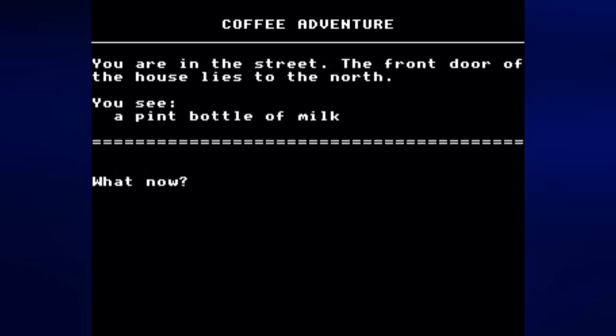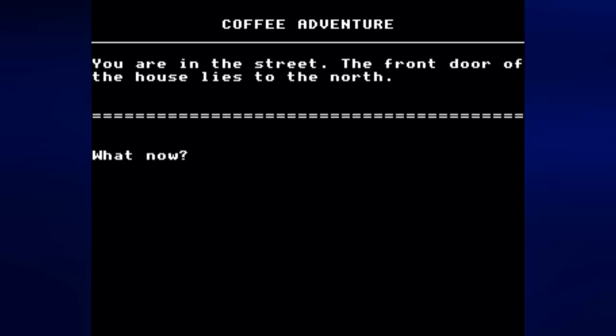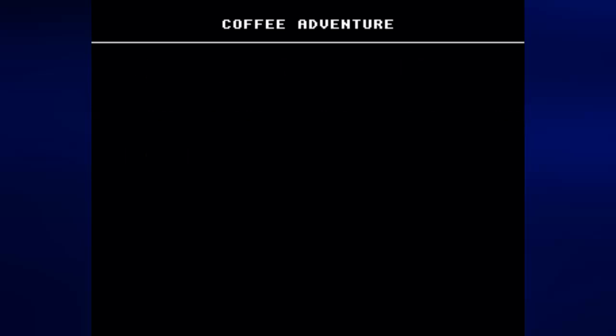You are in the street. The front door of the house lies to the north. Apparently nothing else is around your house, at least nothing you can get to. You see a pint bottle of milk — well let's get the milk. And let's go back north because we can't do anything out here.